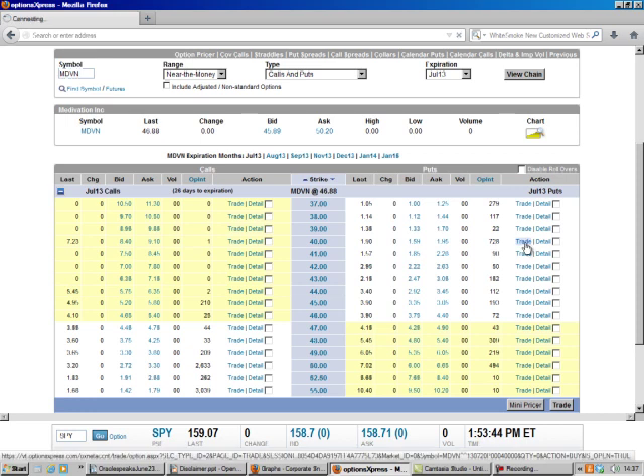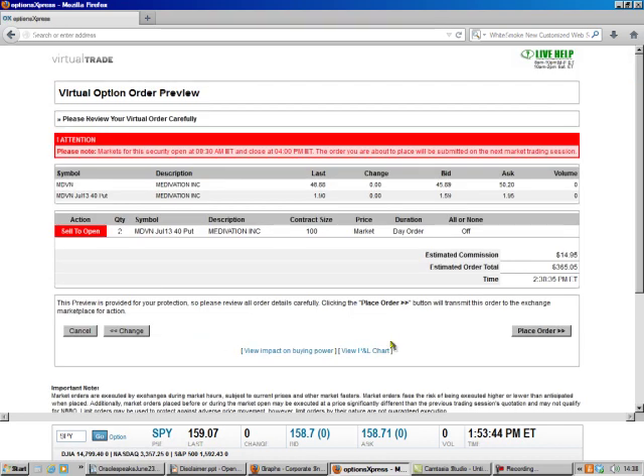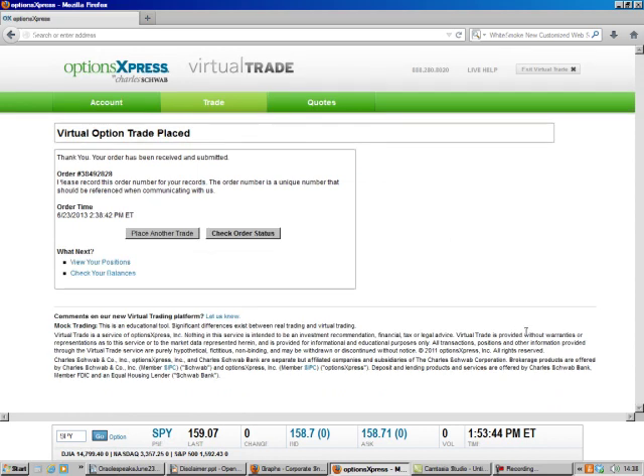So we hit trade and it fills everything in for us. We're going to sell to open. I always like to do more than one contract — this is kind of expensive; I'm tying up over $9,000 with this trade. We're doing that at market, it's a day order. We're going to preview the order, and you can see we make almost $350. Then we place the order, and that's all there is to it.